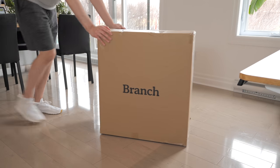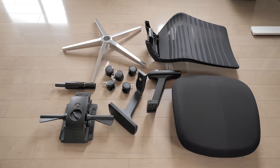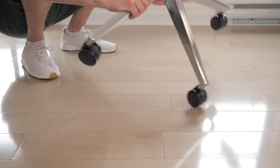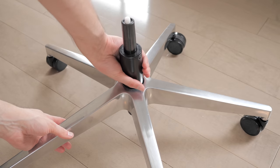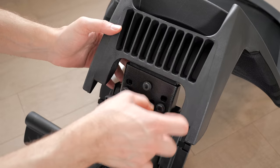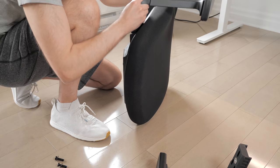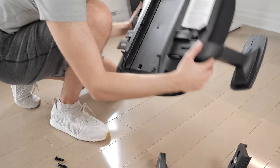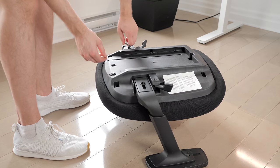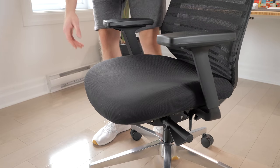We'll start with the Ergonomic Chair by Branch Furniture. It comes in the smallest box out of the bunch and requires a bit of assembly. I started with the base, added all 5 wheels, then added the gas cylinder. After that, I secured the backrest to the seat mechanism assembly and added the frame on the base. For the seat, you install the arms on each side with one screw each — make sure they're not locking, as that would prevent adjusting the arms sideways. Finally, it was just a matter of securing the seat to the frame by sliding it into place.